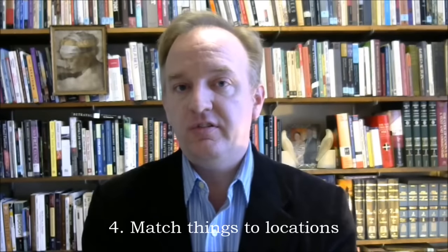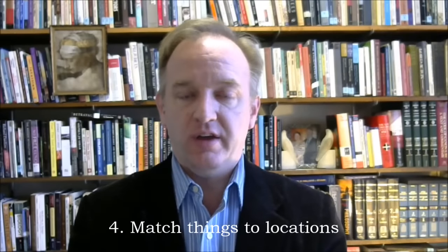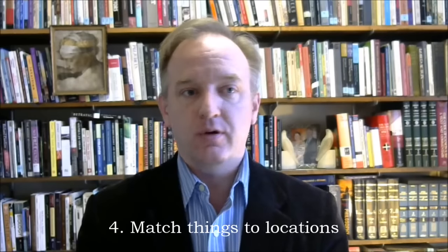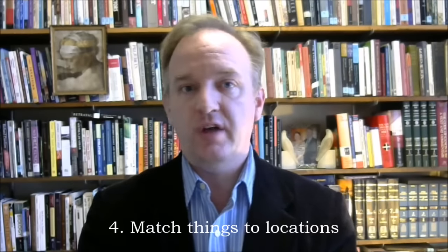Step four: list the things that you want to memorize in order and match them up with your 12 slots. If there are more than 12, start over again at slot one, expand your list of locations, or build a second memory palace in a new location — perhaps your workplace. Twelve slots seems to be enough for most memorization tasks.